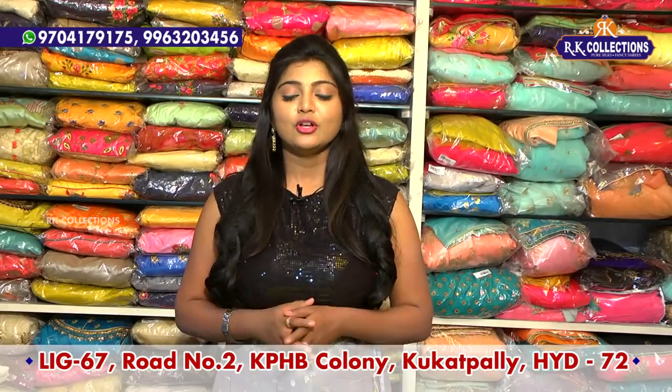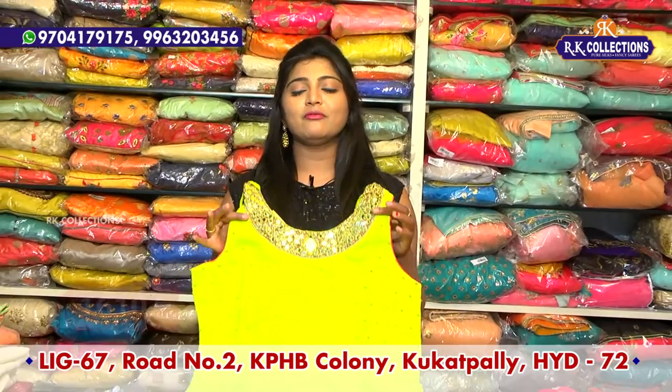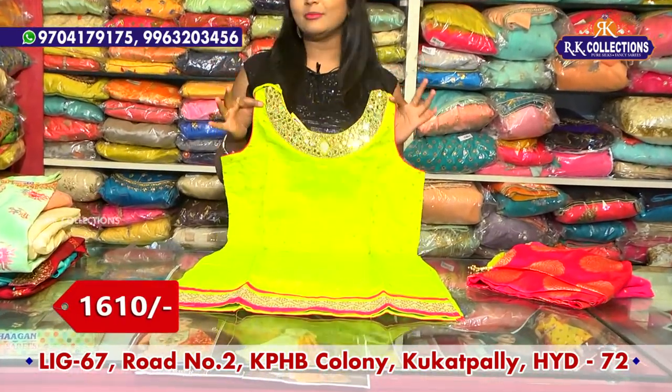We will be updated on the collections. First, we have a straight cut collection. We have very beautiful colors.